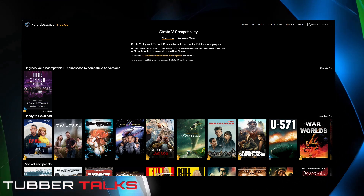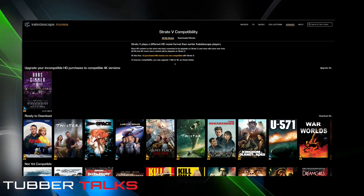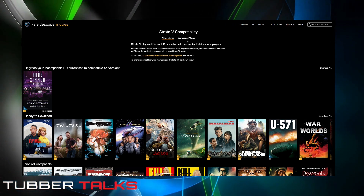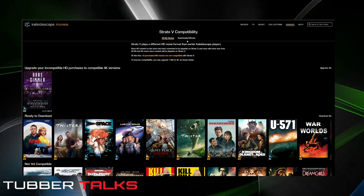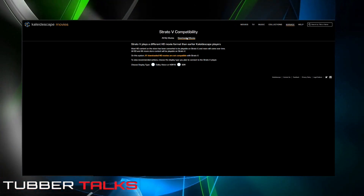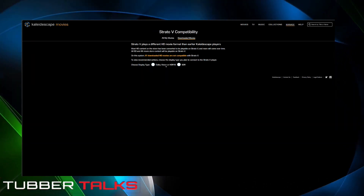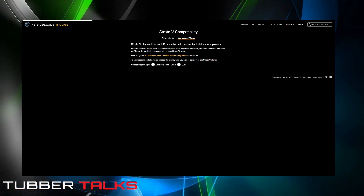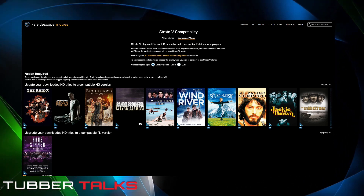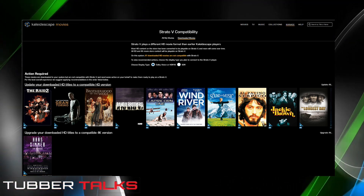That's what I can make out of this, whether it is or not — someone might correct me. But where I do see a conflict with what people are saying online about the double download: if you go into your downloaded movies and click on which display type you want — Dolby Vision or HDR — and click on that, it tells you what you can and can't watch on the new Strato V. It says here: update download HD titles, which is probably the file system.